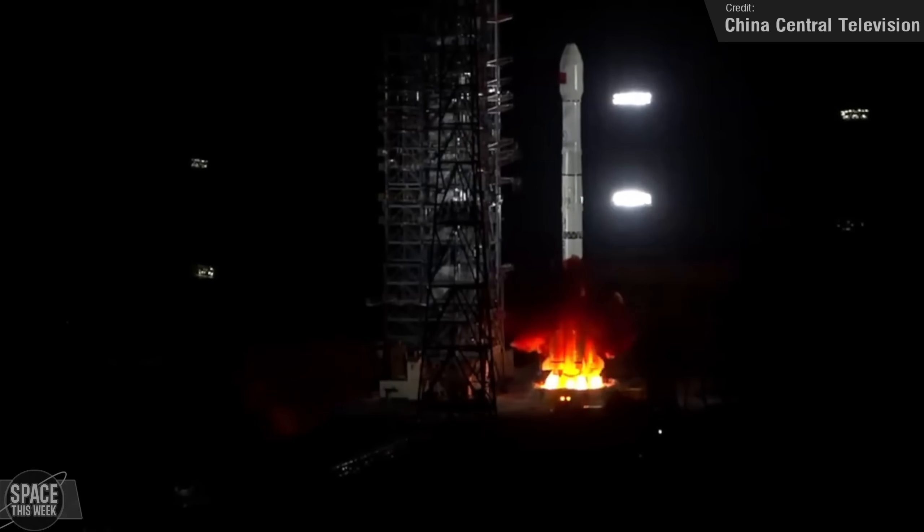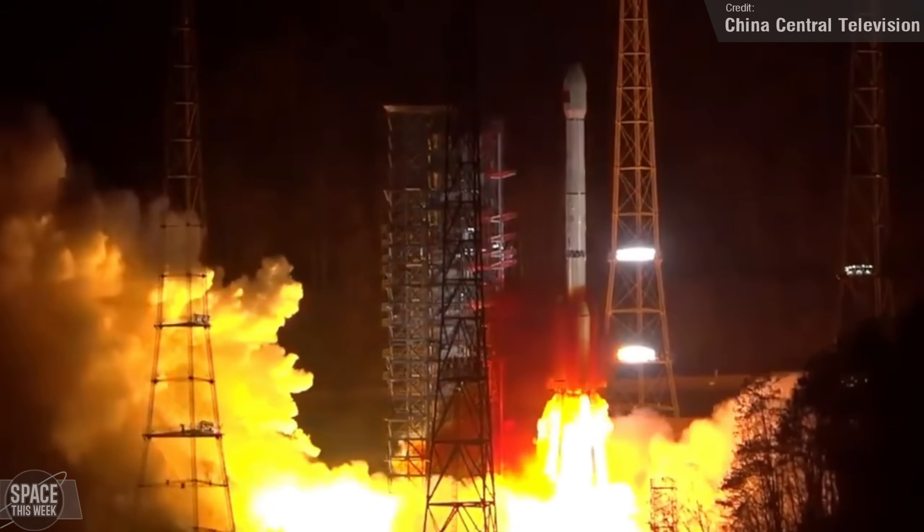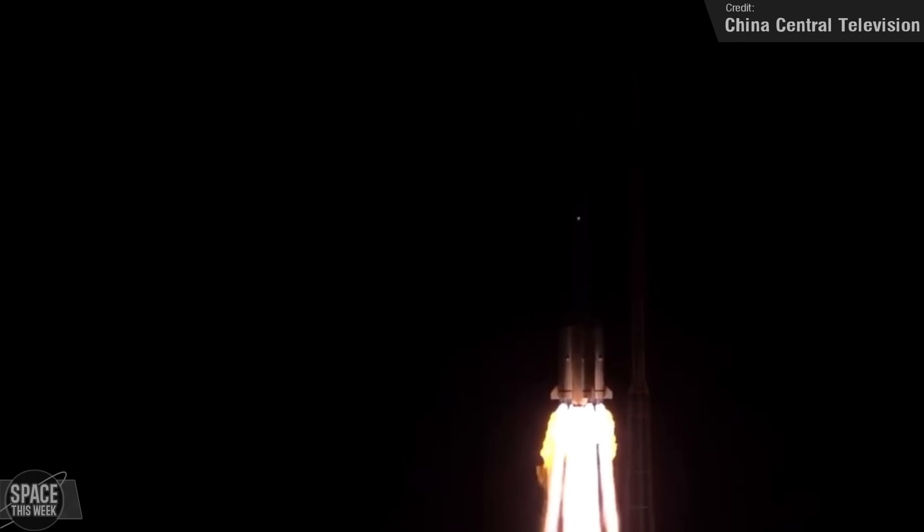We saw a Long March 3B launch from the Xichang Satellite Launch Center in China's Sichuan province last Thursday. On board was a single satellite operated by the China Academy of Space Technology, which will provide internet satellite services once operational in geosynchronous Earth orbit. Not really a whole lot of other information was shared about this payload, unfortunately.